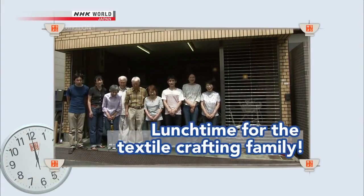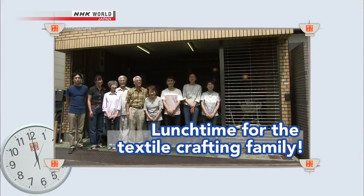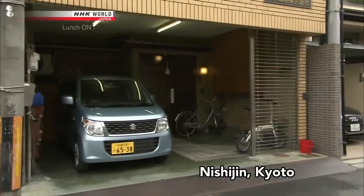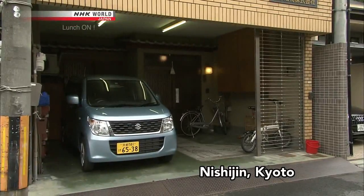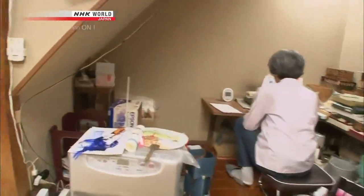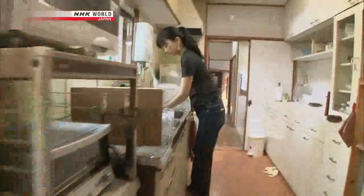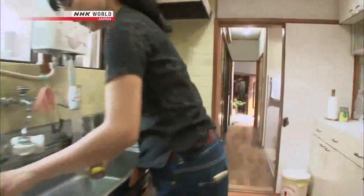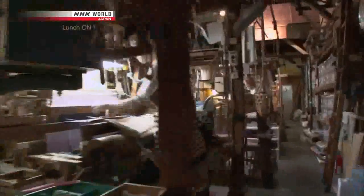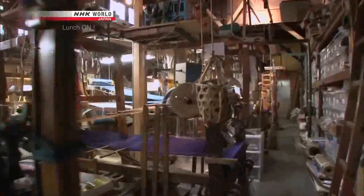It's lunchtime for a textile weaving family in the Nishijin area, known for textile production. The workshop looks like a small private home, but its structure is typical Kyoto — narrow but stretching out toward the back. Walking through the workroom, kitchen, and office, you can see the looms that carry on this tradition.